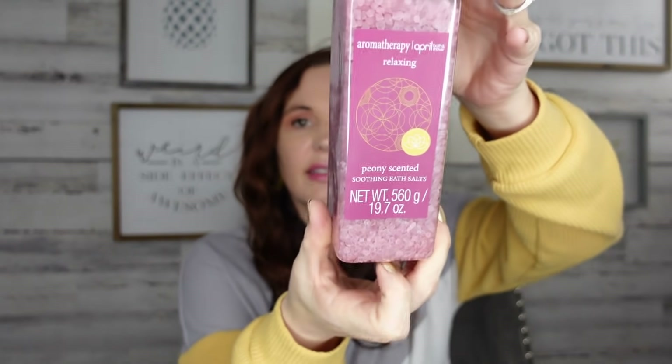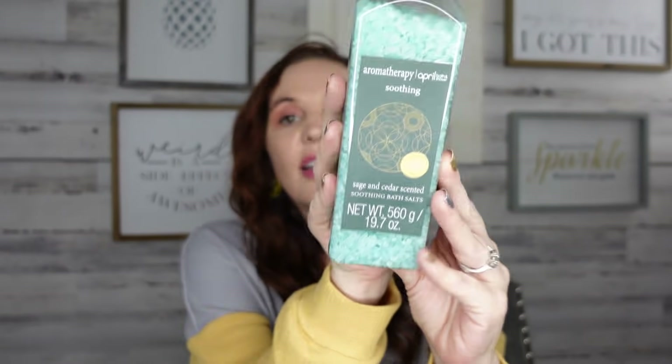Next up, some more bath soaks — you guys know how I feel about bath soaks, I love them. This one is the April Bath and Showers Peony scent. They had quite a bit of stuff I hadn't seen last time. This one smells really good. They also had a rose scent. I also picked up the Sage and Cedar scented one — more woodsy and manly but it actually smells pretty good. I cannot wait to test these out.